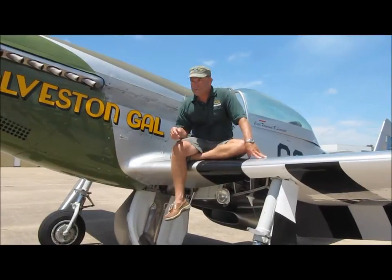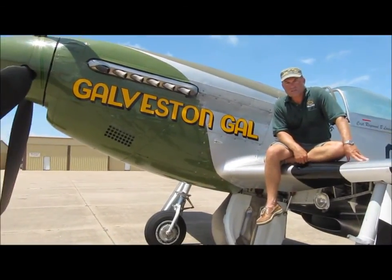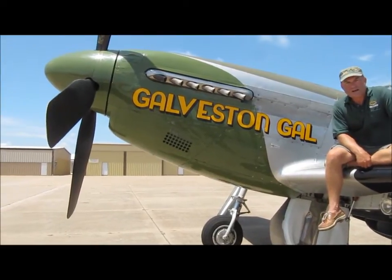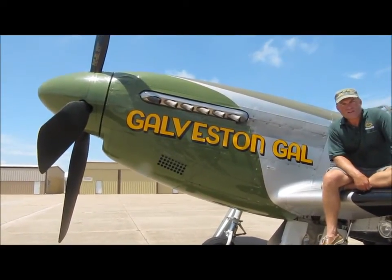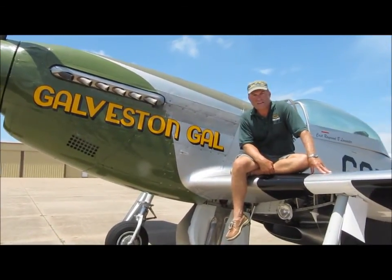Galveston Gal here is our beautiful P-51 Mustang. She represents a paint scheme flown by Captain Ray Lancaster, and Ray is still alive. He lives about 10 miles from here, up in San Leon, Texas.